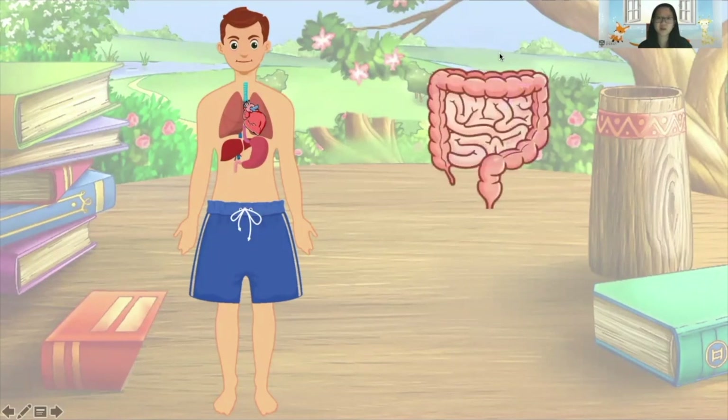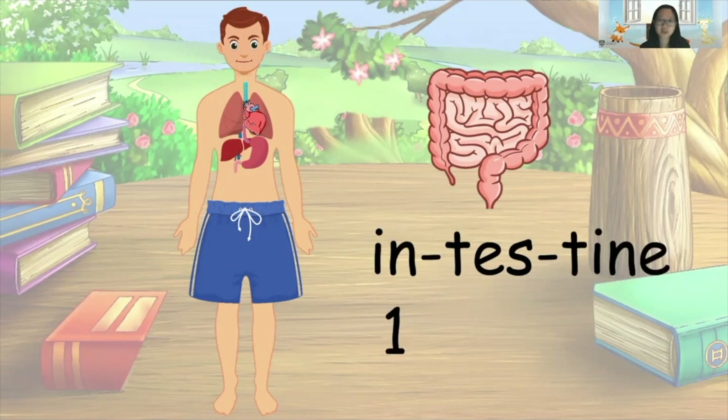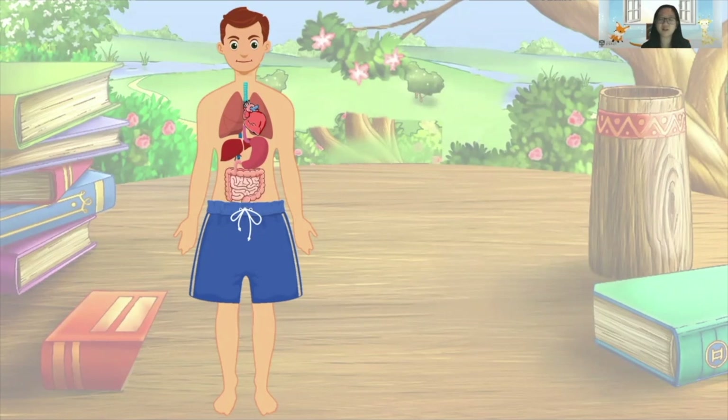This is the last body organ that is missing. Do you know which organ it is? It's the intestine! Well done. In order to put his intestine back into his body, we have to count the number of syllables in the word 'intestine'. How many syllables are there? Three! Great — intestine has three syllables. So let's clap three beats for the word 'intestine' together — here we go — intestine! Wonderful! Mike can get back his intestine now. Intestines are really important for breaking down food so that the body can use it for energy.